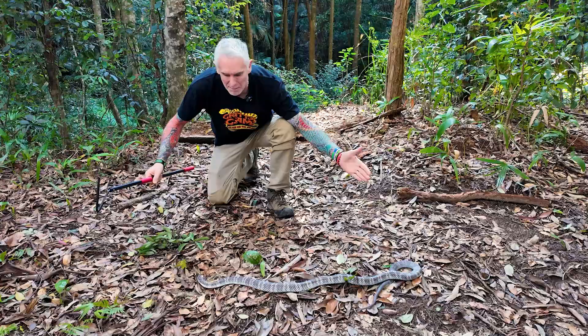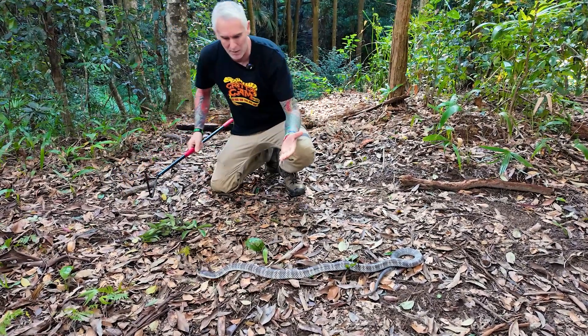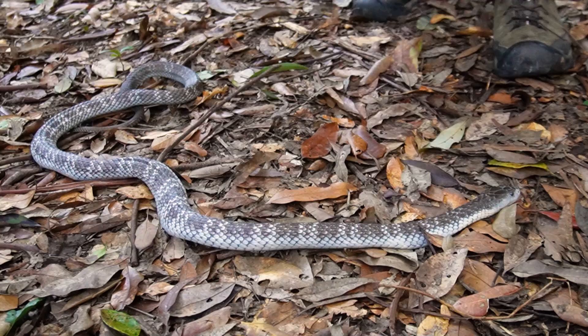I absolutely love these guys — they're gorgeous creatures. This is a beautiful example of a tiger snake with those nice-looking bands running right through. Look at him — he's nice and pale and beautifully colored.